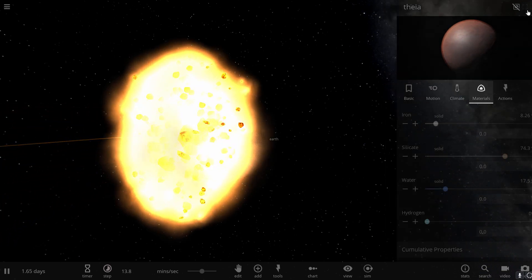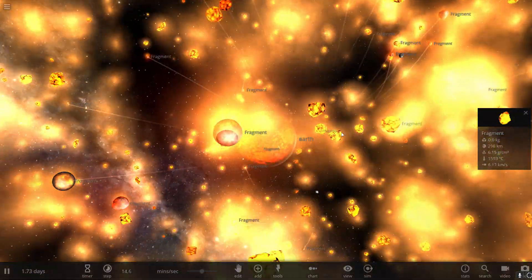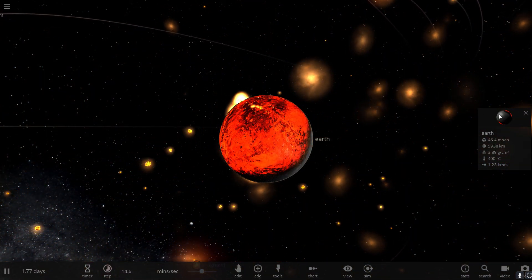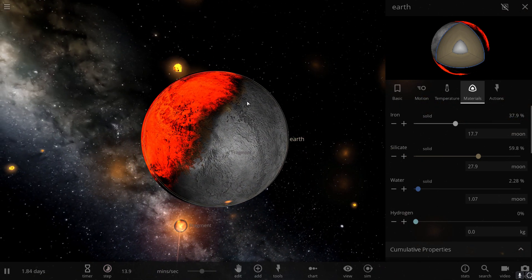This collision basically resulted in the creation of Earth and the moon, and their composition for this reason is actually pretty much the same. Inside Earth at this point, we started getting layers of various deposits — on top, we had something called olivine.